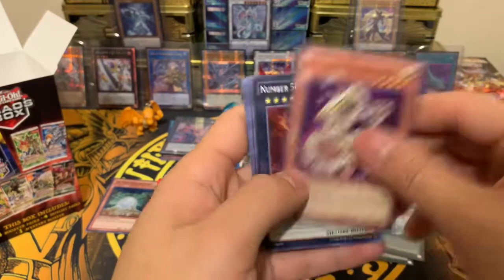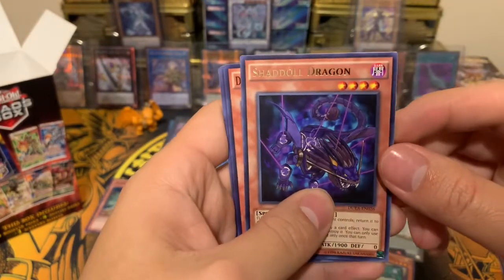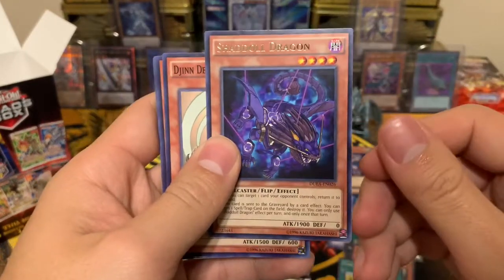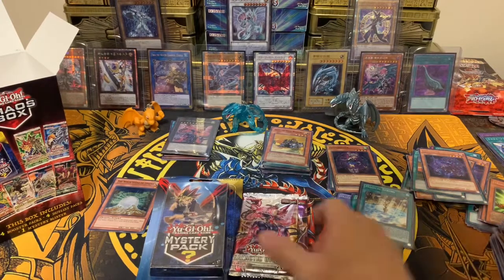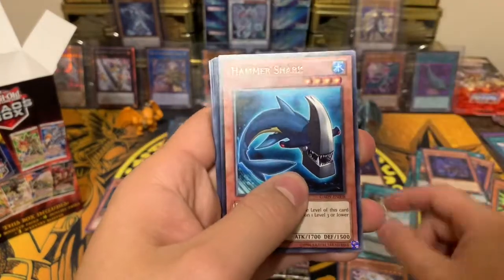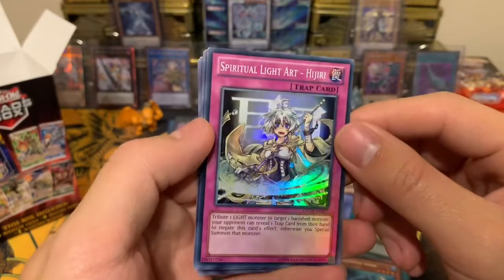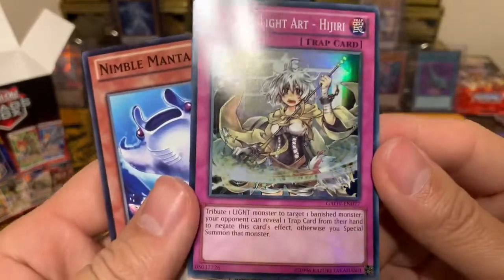Another Duelist Alliance: Number 58, and we have a Shadow Dragon as a rare — pretty cool, not old school rare looking but still nice. Last two boosters now. We got Storm and a Hammer Shark. Also a Spiritual Light Art trap card — look at that, I actually do like this card. Beautiful artwork on it.